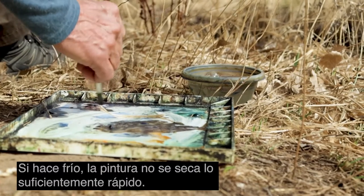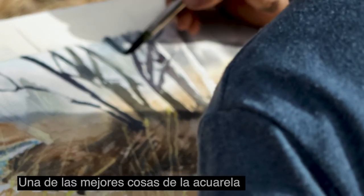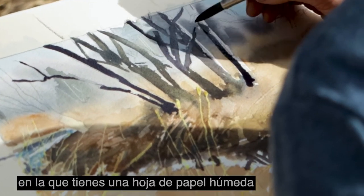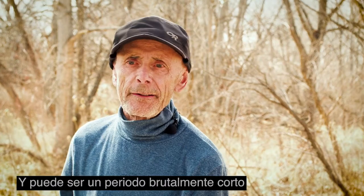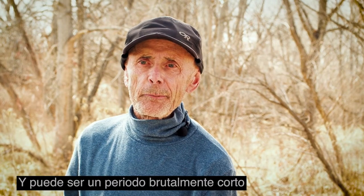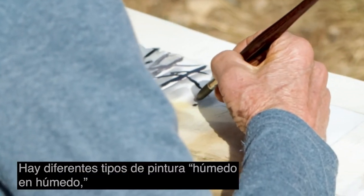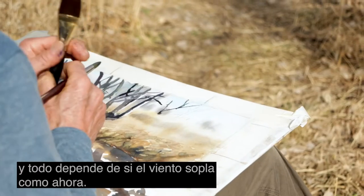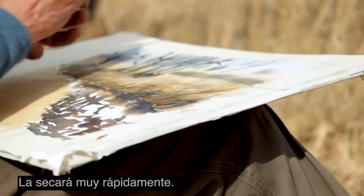If it's chilly, the paint doesn't dry quickly enough. One of the best things about watercolour is what they call wet-in-wet technique, where you have a wet sheet of paper, you put wet paint down on it, and you paint into that wet area. That can be a brutally short period if it's hot out and it doesn't work out that well. There are different kinds of wet-in-wet painting, and they all depend on conditions — if the wind's blowing like it is right now, it'll dry it up very quickly, so that's a challenge.